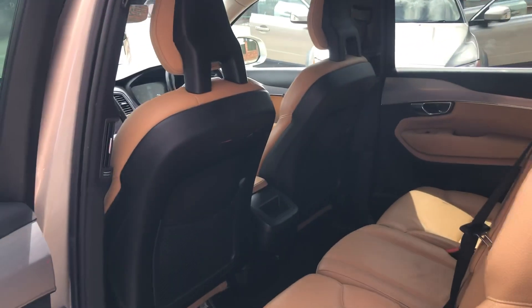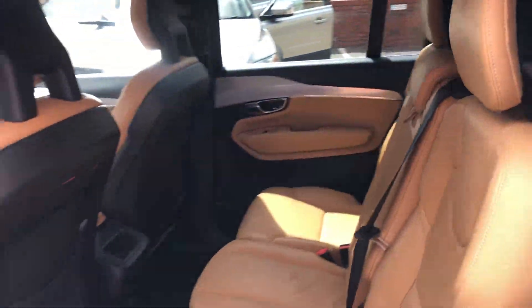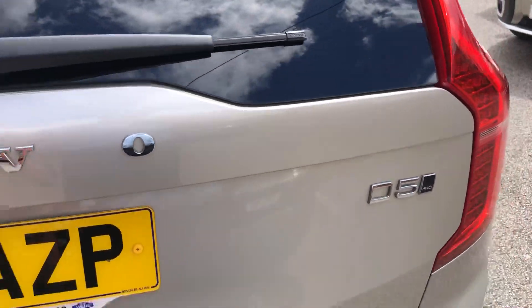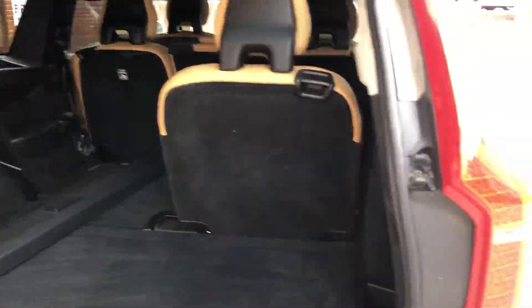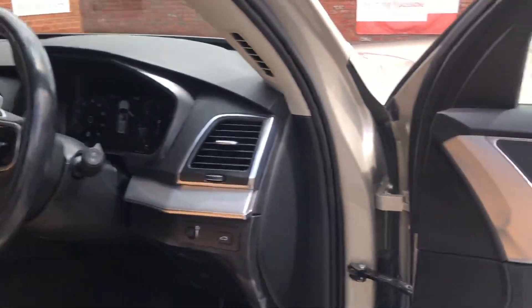Keyless entry, privacy glass, rubbery tan seats. Huge boot, seven seats. We've got an electronic memory driver's seat.